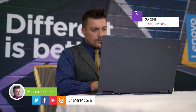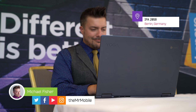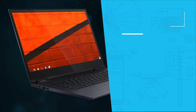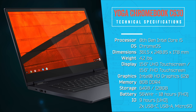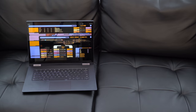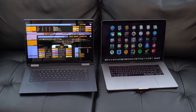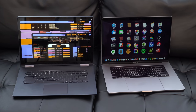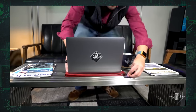I just went hands-on with this unit here at IFA 2018 in Berlin. Because it can be hard to get a sense of scale from a video, let me give you a little comparison. This is the Yoga Chromebook alongside the biggest laptop Apple offers, the MacBook Pro 15-inch — and that's not a small laptop.